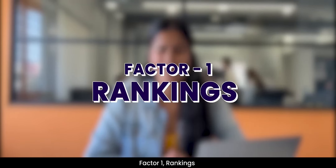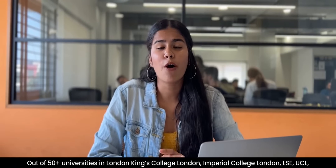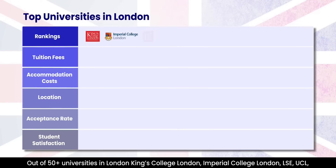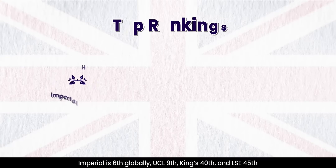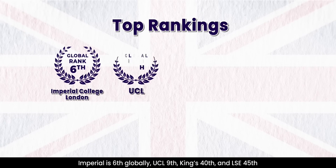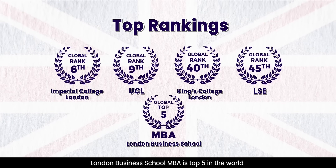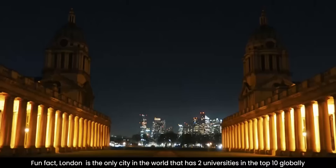Factor No. 1: Rankings. If ranking matters to you the most, then it is a simple no-brainer. Out of the top 50 universities in London, King's College London, Imperial College London, LSE, UCL, London Business School and Queen Mary University of London should be the top most choices. Imperial is 6th globally, UCL is 9th, King's is 40th and LSE is 45th. London Business School MBA is top 5 in the world. Fun fact: London is the only city which has 2 universities in the top 10 globally.